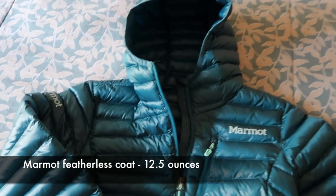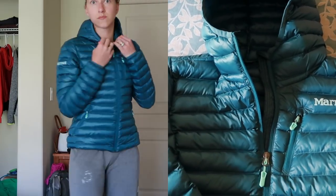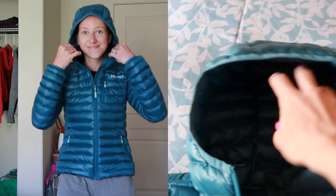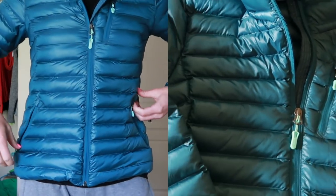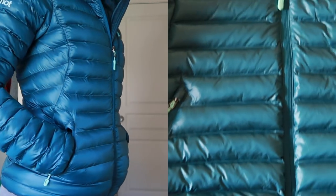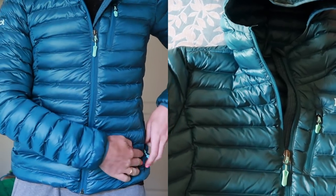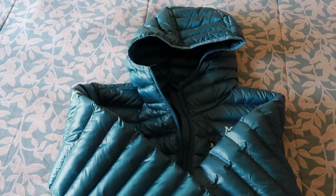This is my Marmot puffy coat from their synthetic line — meaning it is featherless, all synthetic filling. It has an awesome hood, one chest pocket that's a bit small, and two side pockets. It fits me really well in an extra small and keeps me super warm. I've tested it out in wind, rain, and snow.